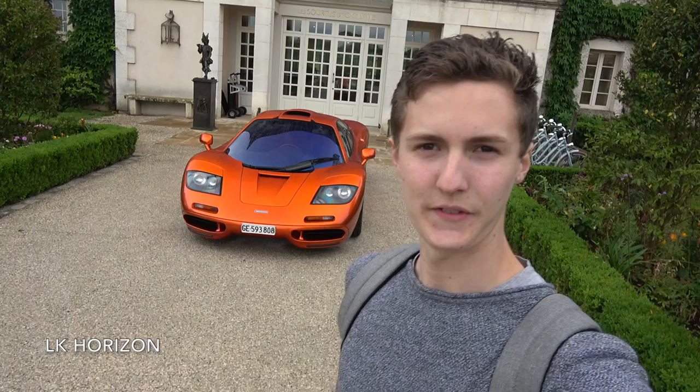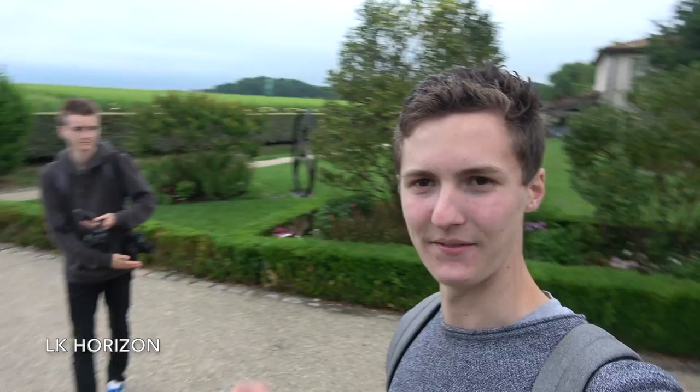I don't think there could be a better way to start a video than having a McLaren F1 sitting right behind you. Welcome everybody to France and more specifically Bordeaux. I'm here with Liam — his link to his YouTube channel is in the description as always — and we are here for the 25th anniversary McLaren F1 Tour.